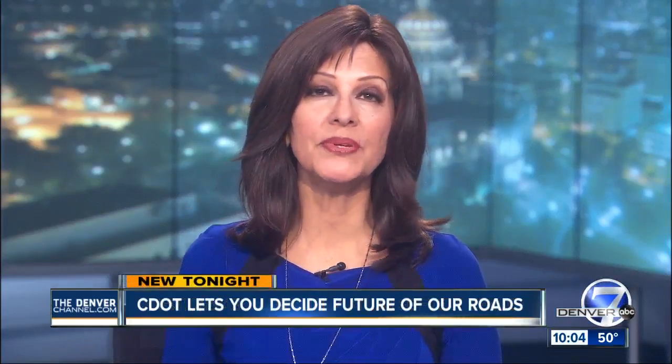One in every 10 serious crashes in our state involves a bicycle or a pedestrian, a number that CDOT is trying to improve. So they decided to crowdsource a solution, and you delivered. Denver 7's Jason Grenauer is live tonight to show us these cutting-edge ideas.